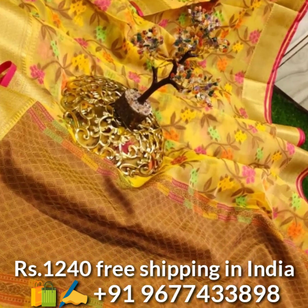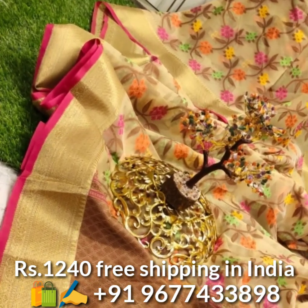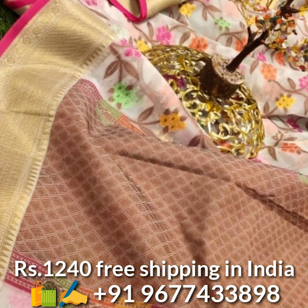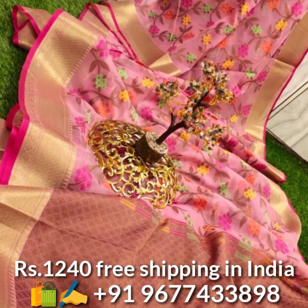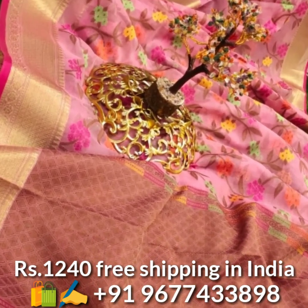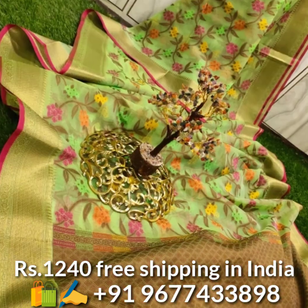Next, new kora soft patola silk saris in beautiful colors with jari and mina weaved alfie work all over the sari, and jari weaved border and contrast pallu. Also comes with running matching blouse piece. Price is 1240 rupees, free shipping in India.